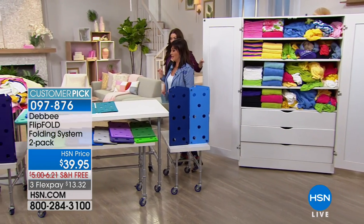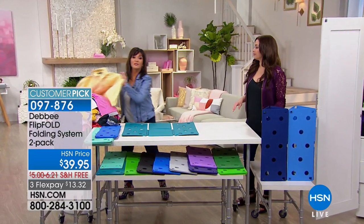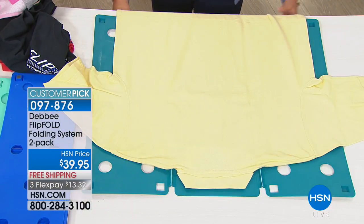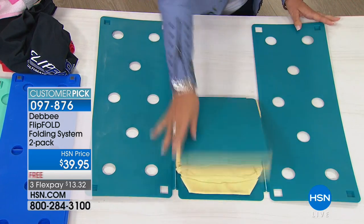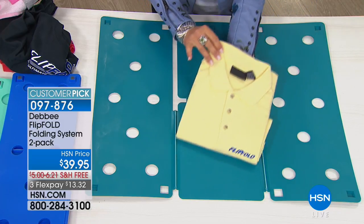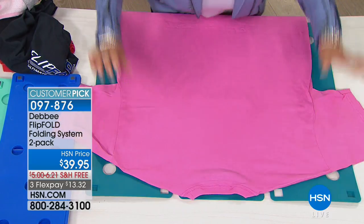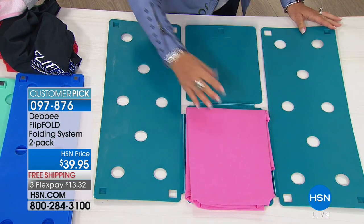This is the Flip Fold, made in America, 100% with a U.S. patent. This will fold anything you need to fold in five seconds to the same size. You take a shirt, you lay it face down on the board, you fold the bottom of the shirt to the edge of the board, and you simply flip, flip, flip, and fold. In less than five seconds, a perfectly, gorgeously folded shirt. No matter what you're folding — long sleeve, short sleeve, pants, T-shirts, towels, fabric, blankets — anything you need to fold, you can fold with the Flip Fold really quick.